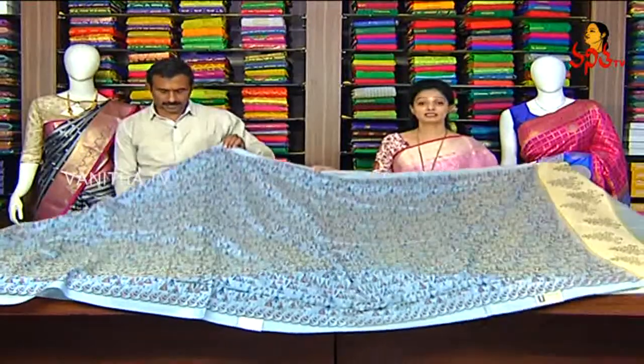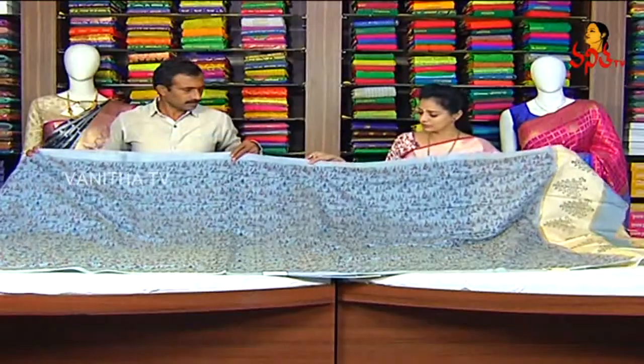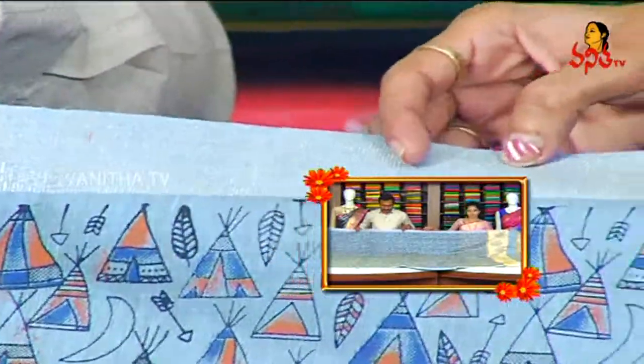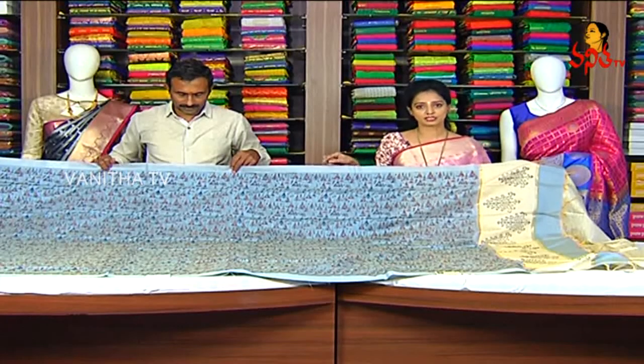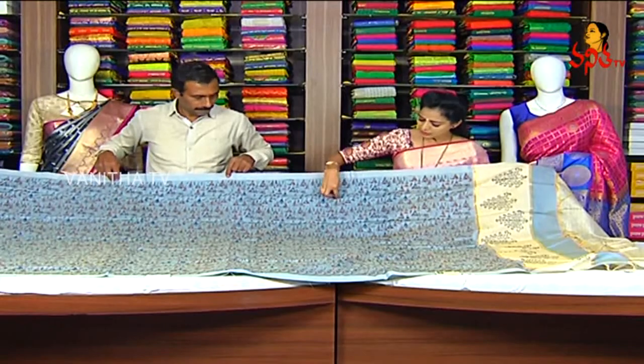This is a very fancy dress. We have a light blue color in the lightweight. It is a silver and gold color. It is also equal to two sides. It is also a light blue color in the triangle shape. It is also a blue and orange color. We also cover this design in the starting and ending.